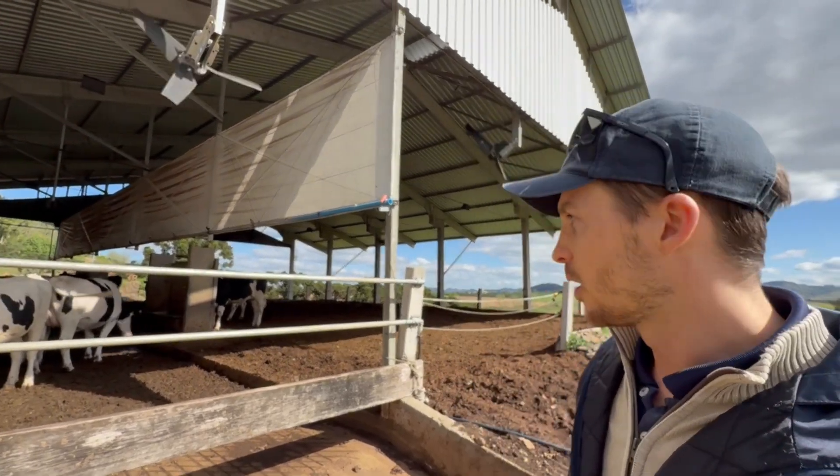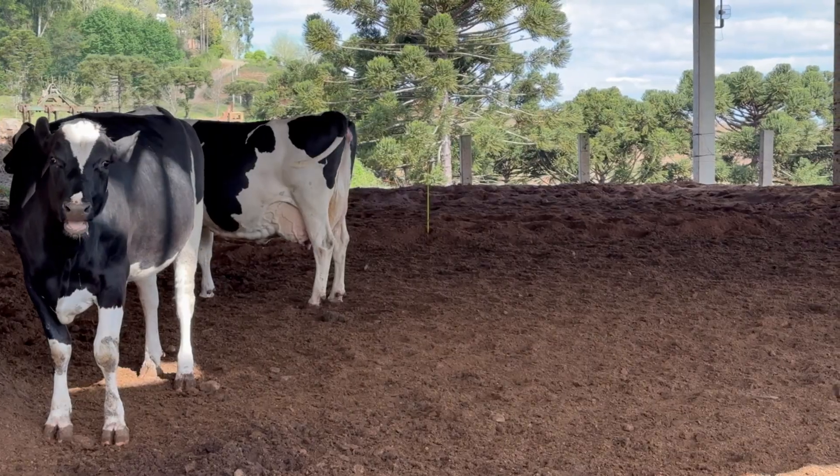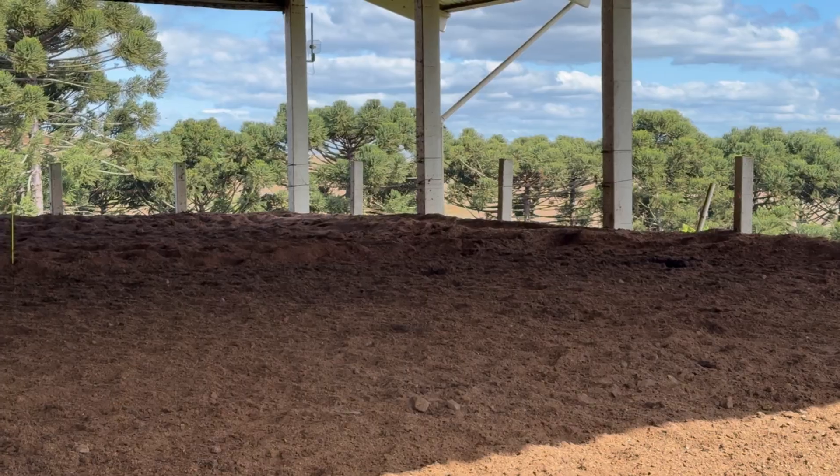The bedding in this system is a compost barn where it is turned daily with a subsoiler. I believe this to be a much more comfortable system for animals during the dry period, providing them with better conditions.